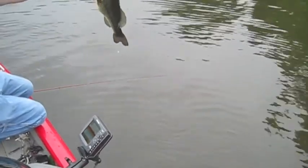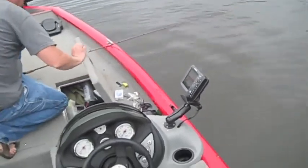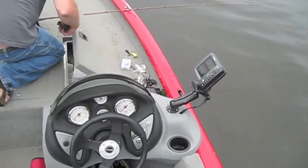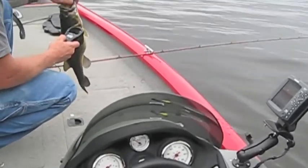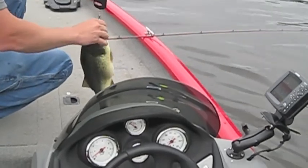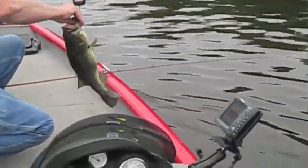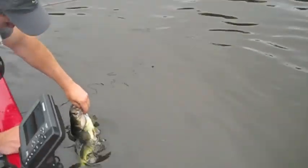Nice fat fish — looks like two pounds, maybe two and a quarter, two and a half. Weighing it now — three pounds! Look at that huge belly. Nice three-pounder, must have eaten a bluegill or something — yeah, it's right in his belly.